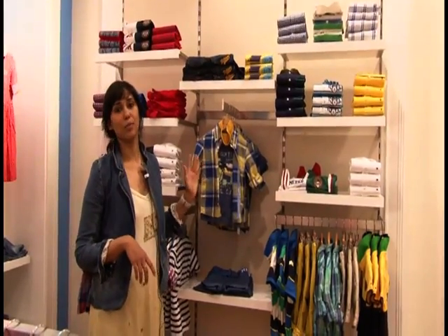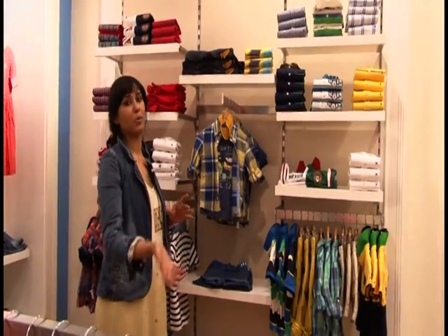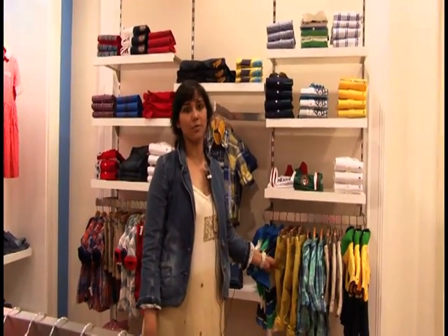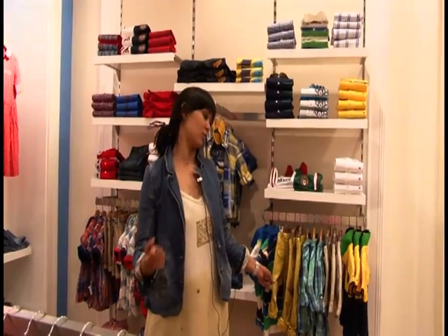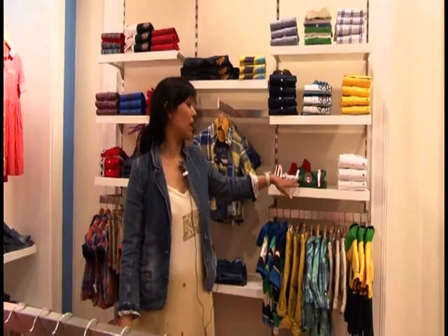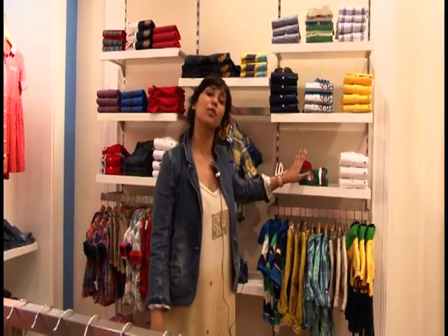Now we come to little boys, and just like big boys the story remains the same, which is Monterey. In little boys though, the pop color we are focusing more on is yellow. And again, just like big boys, we also have the football t-shirts for little boys.